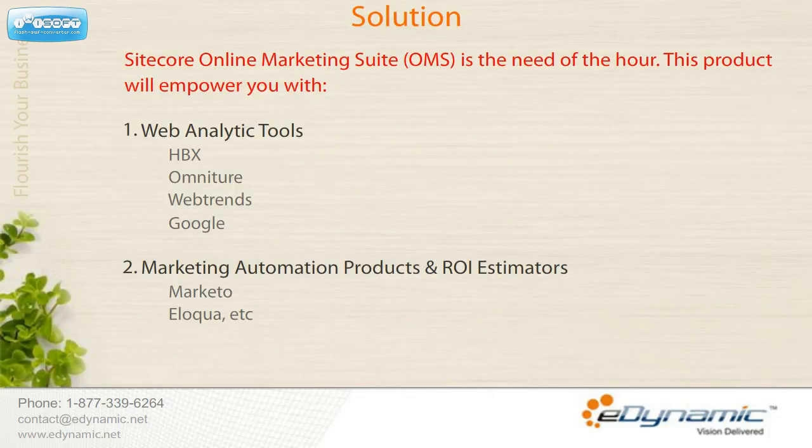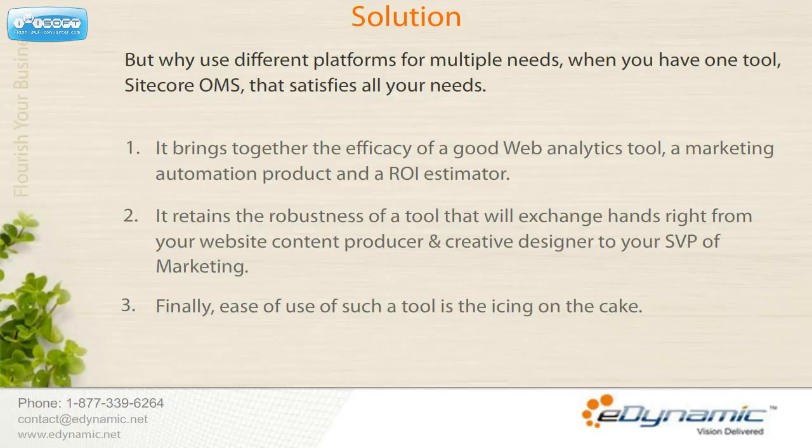So why is Sitecore Online Marketing Suite the need of the hour? For starters, this product empowers you with the following: it gives you a single tool that combines the power of a good web analytics tool — similar to HBX, Omniture, Google Analytics — a marketing automation product similar to Eloqua and Marketo, and an ROI estimator with ease of use and robustness delivering instant results, right from the website content producer and creative designer to your SVP of marketing.